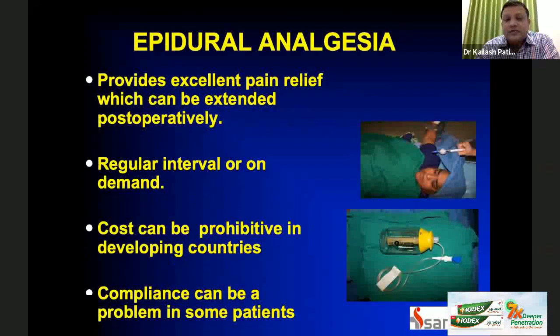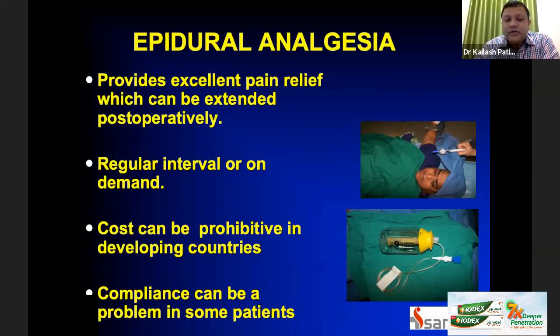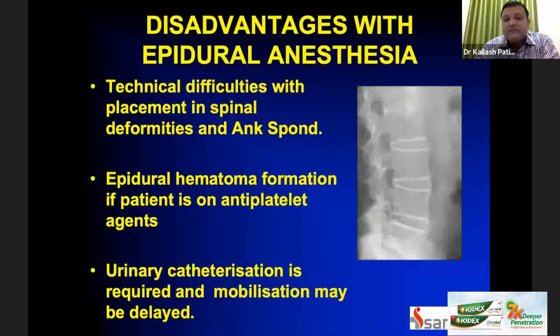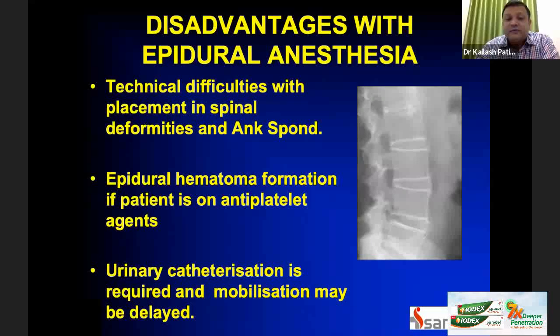The advantages of epidural anesthesia include excellent pain relief that can be extended post-operatively at regular intervals. However, cost can be prohibitive and compliance is sometimes an issue. It is technically difficult in cases of spinal deformities and ankylosing spondylitis. Epidural hematoma formation may occur if the patient is on anti-platelet agents like aspirin or clopidogrel. Urinary catheter may be required and mobilization may be delayed due to quadriceps weakness.